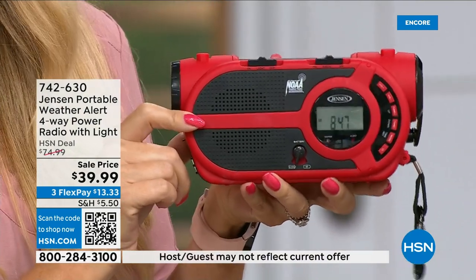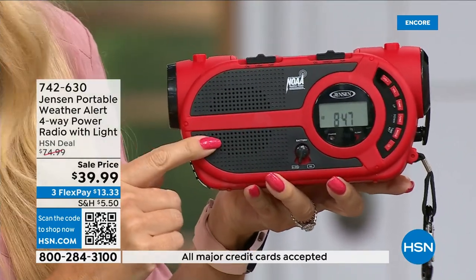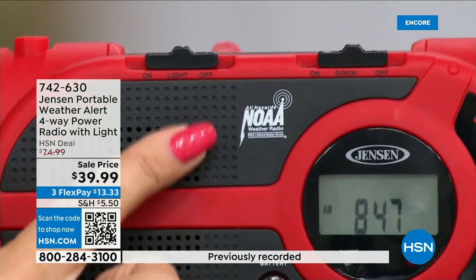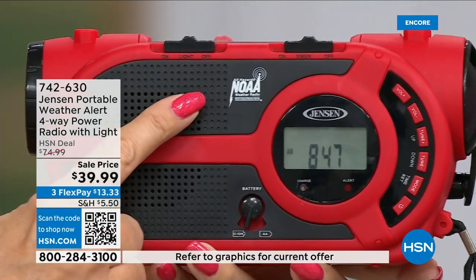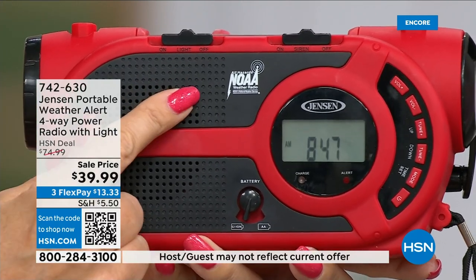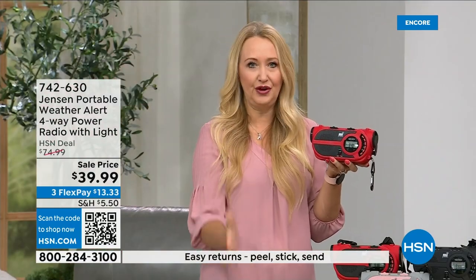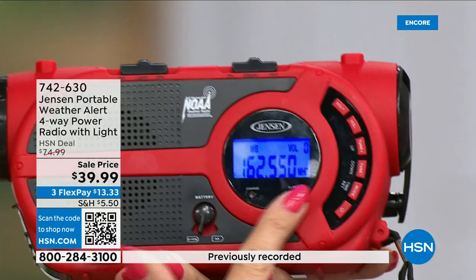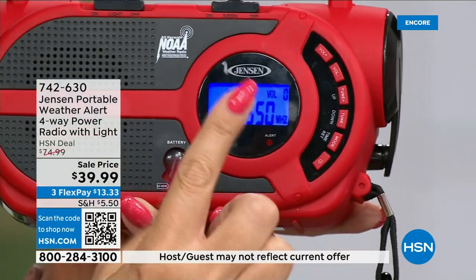Jensen has been a sound innovator since 1927 — the speaker sounds incredible. You get AM/FM radio, plus this radio has all seven governmental NOAA channels — the National Oceanic and Atmospheric Administration channels. No matter where you are traveling in the country, you can tune in to the NOAA channel for your area for around-the-clock updates. There's a blue backlit screen — you can see the NOAA channel right here for the Florida area. You cycle through channels to find what's coming in for your location.